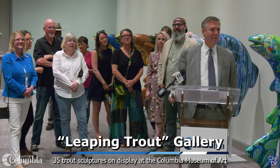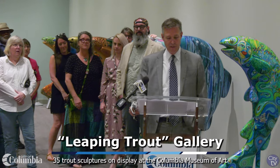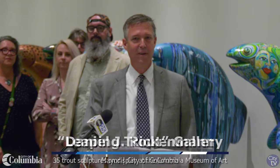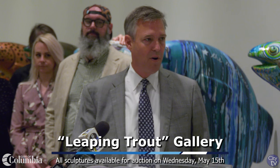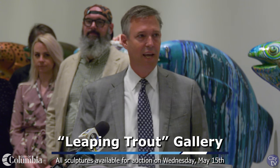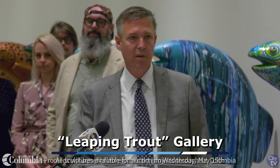Welcome everyone — this is so exciting. A year ago we started talking about the Columbia Streams Art Project, and today we're sitting here at the Columbia Museum of Art with 35 fish created not only to reflect our community but the creativity in our community. It's so exciting to be here, as we have local artists, schools, and elementary kids all engaged in creating projects to bring attention to the arts in our community.